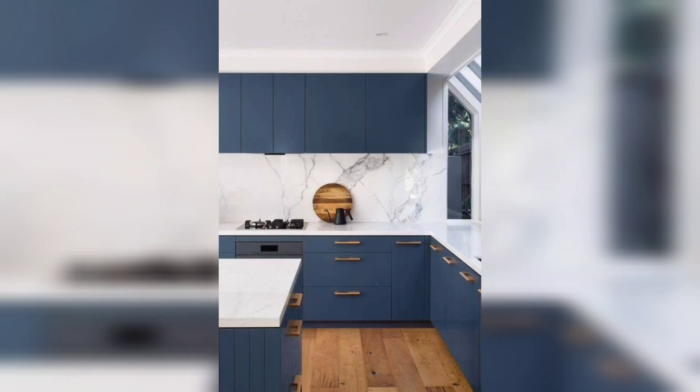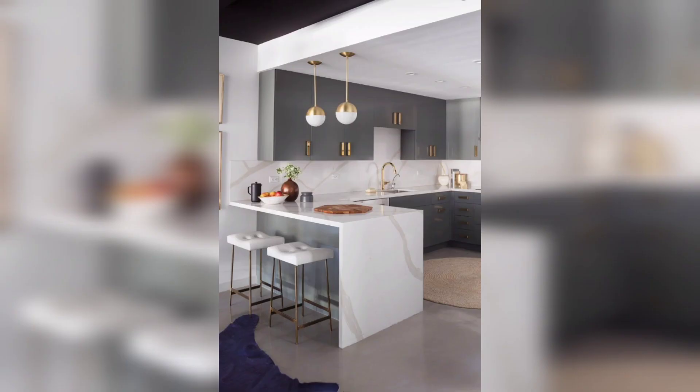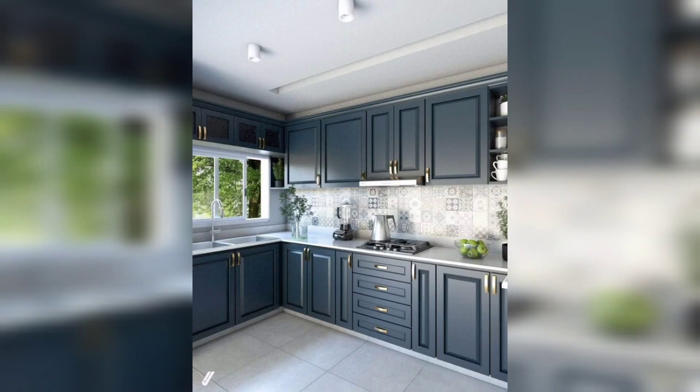We hope you found this video helpful and we can't wait to see what you will create in your own kitchen. Don't forget to like and subscribe for more design and home content.